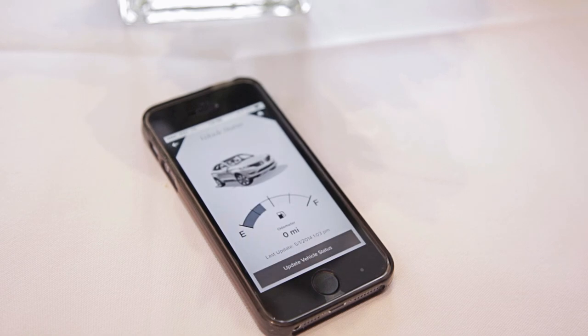Vehicle status will report your vehicle mileage, your status for low tire pressure, as well as your fuel level.